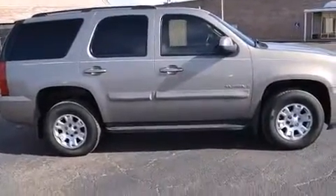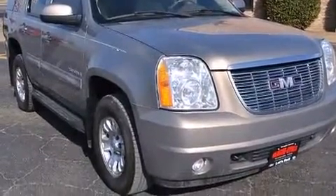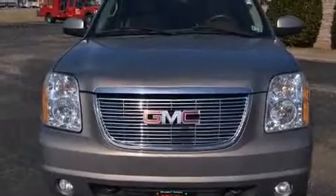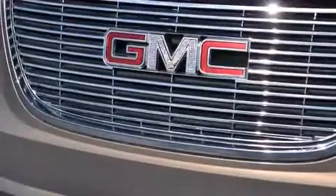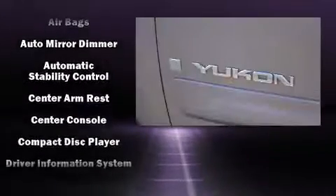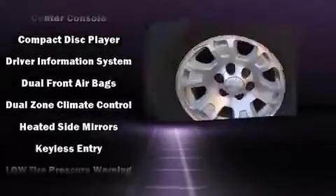Top features include power windows, an automatic dimming rearview mirror, rear wipers, and remote keyless entry. A premium sound system drives eight speakers, providing you and your passengers a sensational audio experience. Passengers are also protected by various safety and security features.